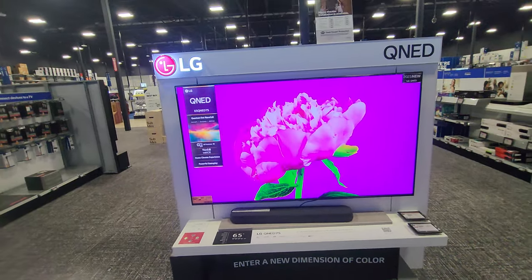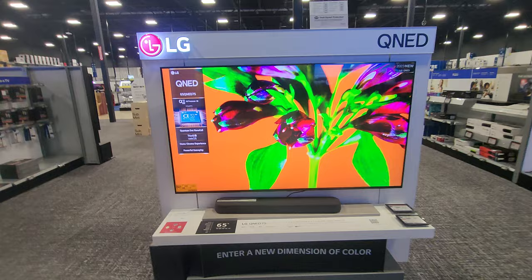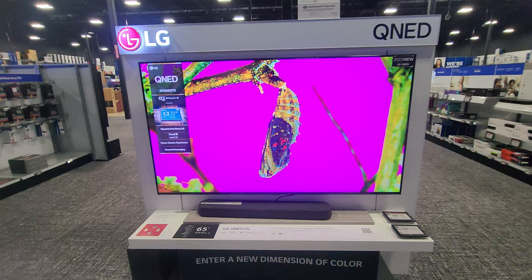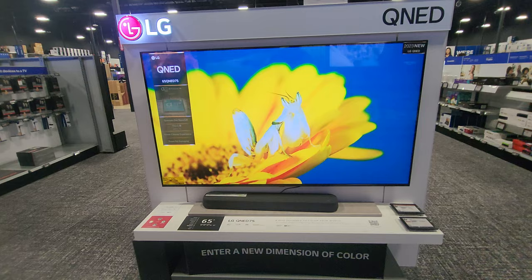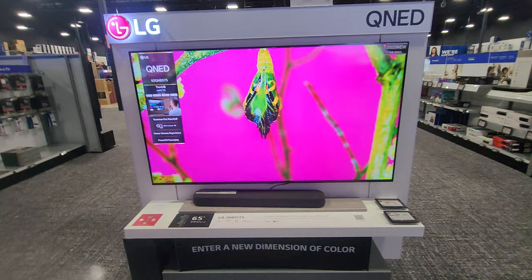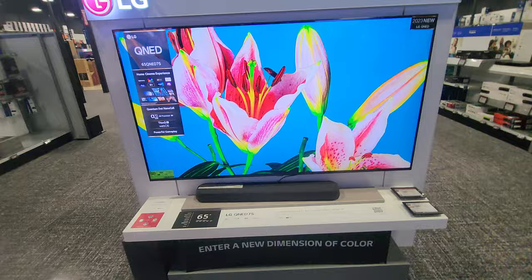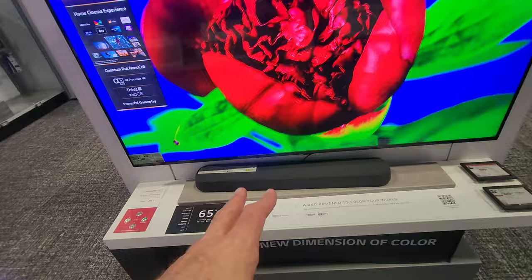I'm going to cover some LG QNED models — LED ones. This is one of their lower-tier ones. For the price it's okay, I guess, because it's only 900 bucks. But the TCL and the Hisense are just ridiculously much better than this. The top Hisense U — even last year's top model — is a lot better than this, and would probably even beat the QNED 99 that came out this year in 2023. After this you get the 80, the 85, and then the 99, so this is a low-end model at only $900.